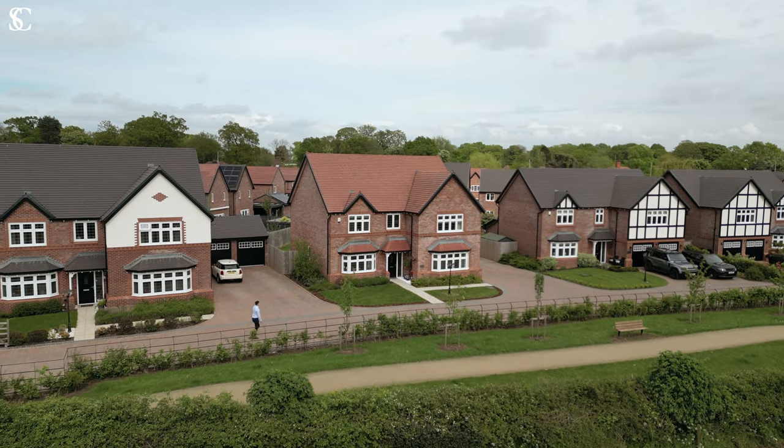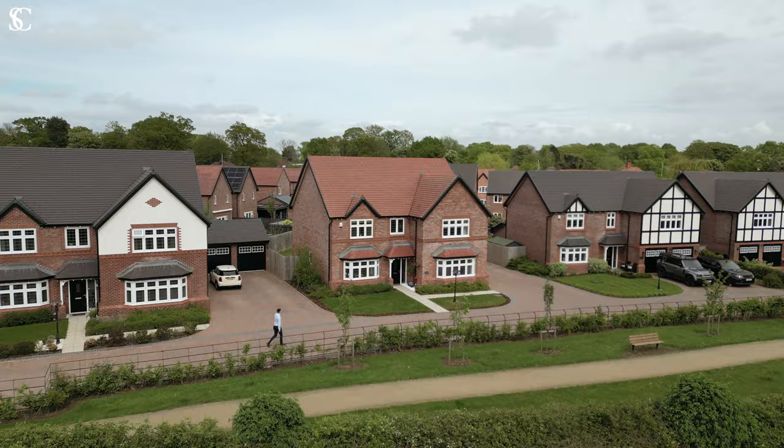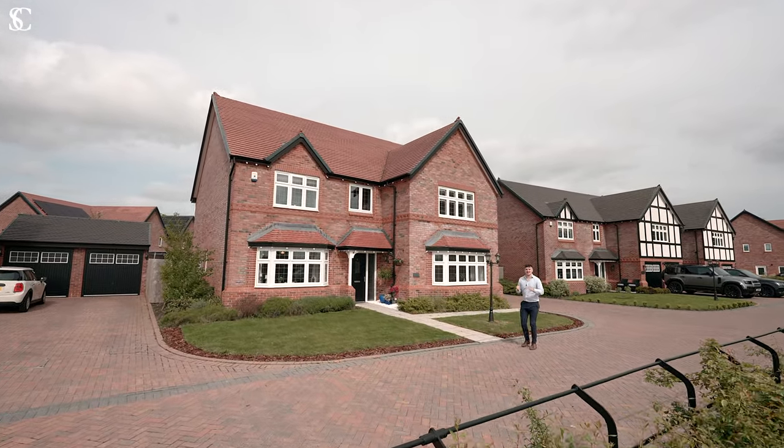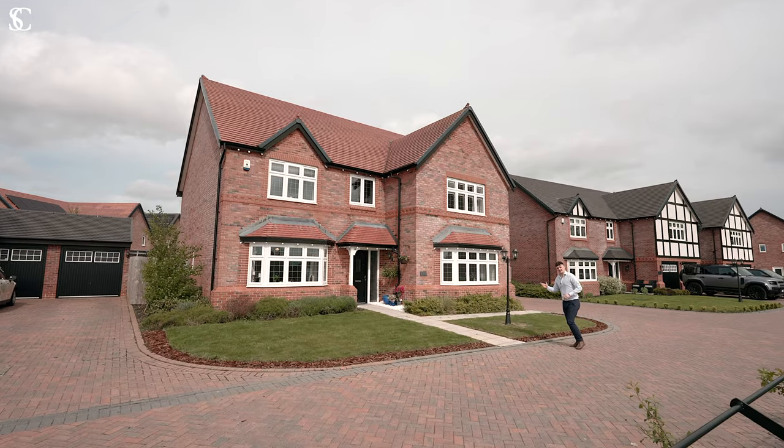Welcome to 37 Fountain Lane. This immaculately presented five bedroom home is set in the desirable village of Davinham with both spectacular field views. Let's take a look around.